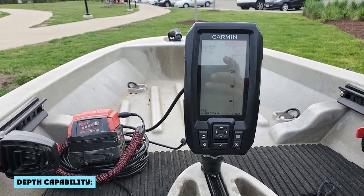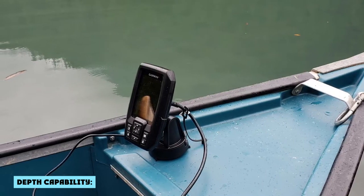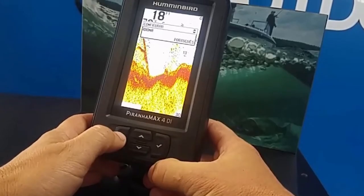The Humminbird can reach depths of 600 feet while the Garmin works up to a maximum depth of 1600 feet. Depending on where you fish and what you're fishing for, this might be a very important difference.